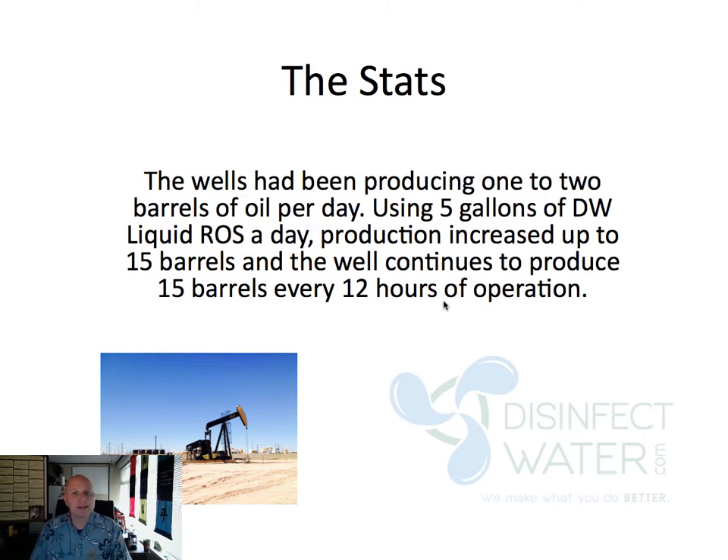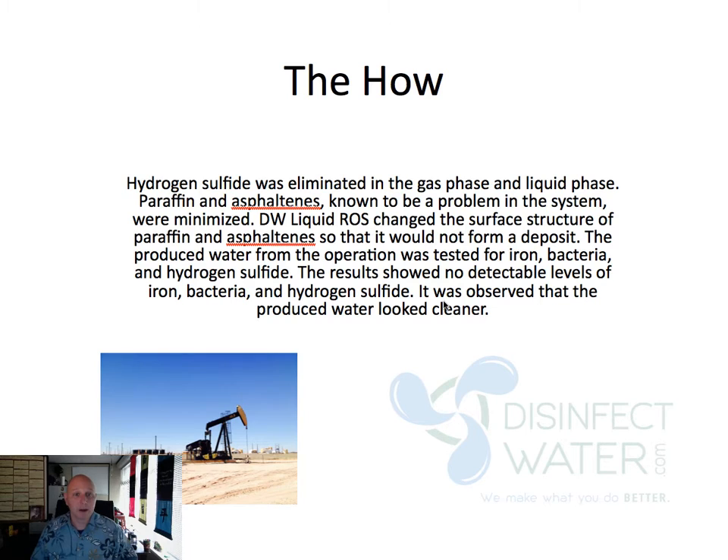For example, we had one well that was producing one to two barrels per day, and by using just five gallons of our Liquid ROS — dropped through the back end of the well — production increased to 15 barrels per day. It's now continuing to produce about 15 barrels per day for every 12 hours of continuous operation. We can go into all the science about how we're breaking hydrogen sulfide, limiting it in the gas and liquid phase, and the paraffin and asphaltenes are gone — we're going to make sure they can't form those deposits.